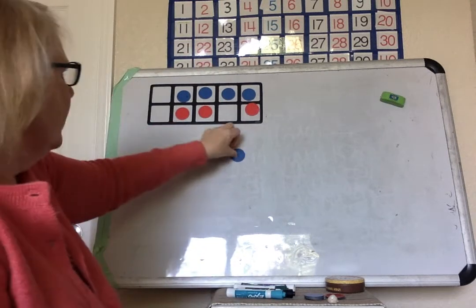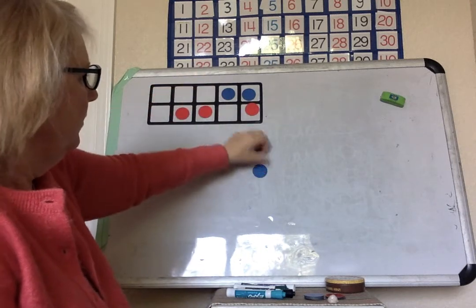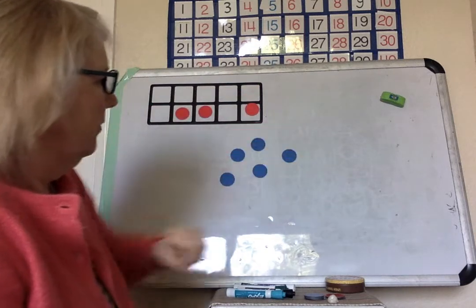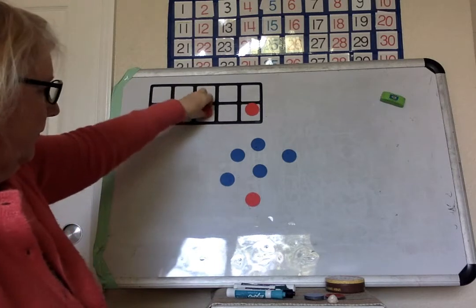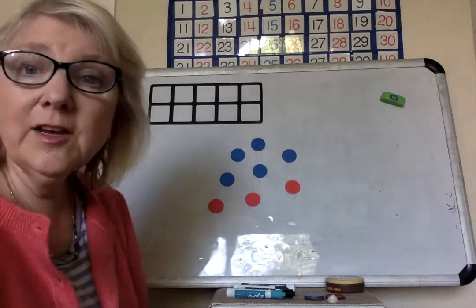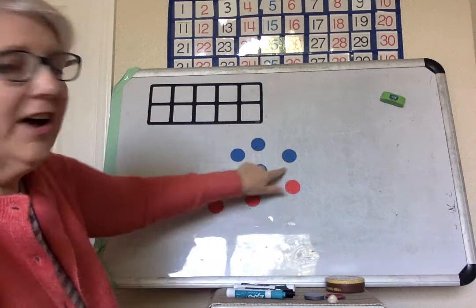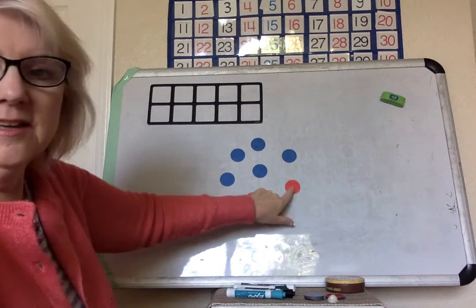Let's put these out — put out my five blue and three red. How many are there? Five, six, seven, eight.